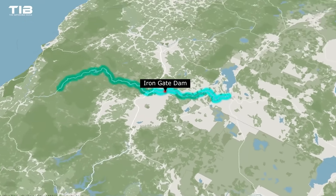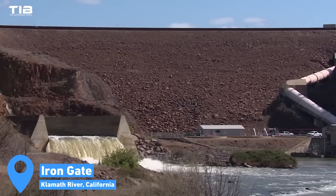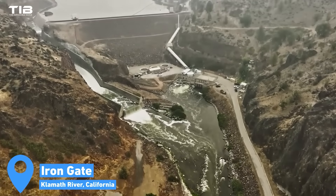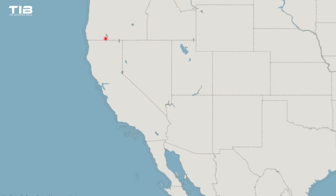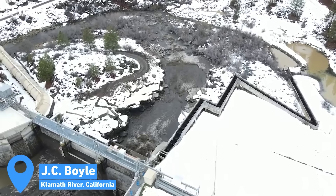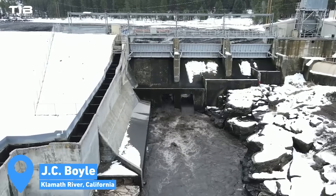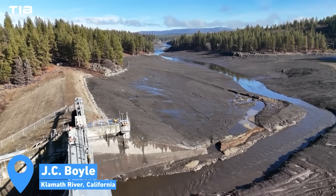Iron Gate Dam, the largest of the four at 52.7 meters high, also required significant preparation. An existing low-level tunnel was reinforced to withstand the hydraulic forces anticipated during the drawdown, with engineers modeling dry, average, and wet year conditions to ensure stability. JC Boyle Dam, a 20.7-meter-high embankment and concrete structure, utilized existing culverts under the dam to facilitate the drawdown. These culverts, originally used for diverting water during construction, were unblocked by removing concrete stop-locks through blasting.